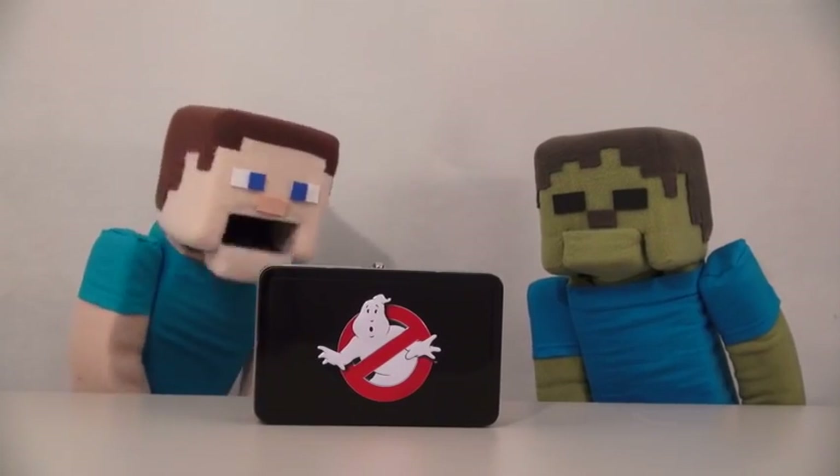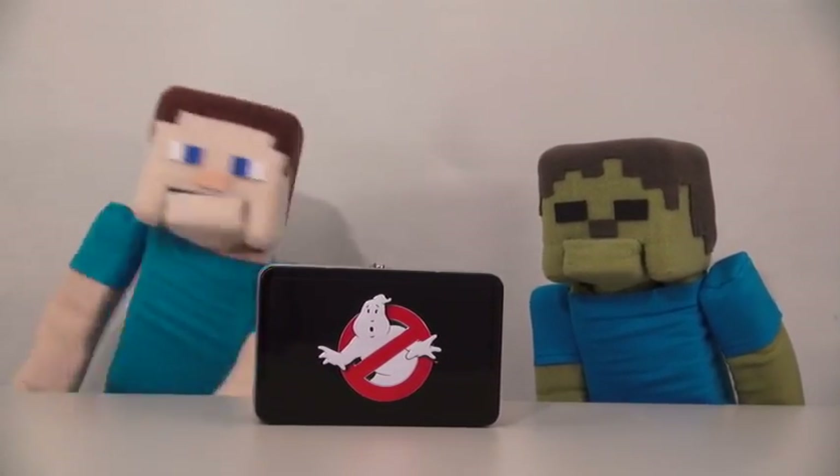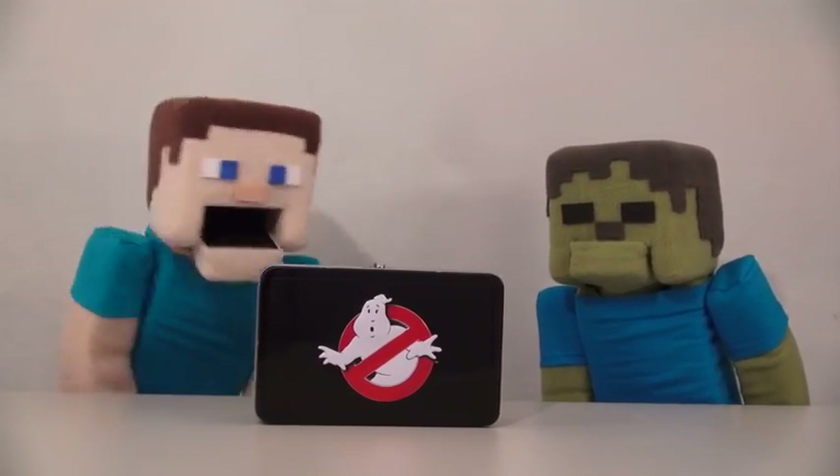Hey boys and girls, welcome to another episode of the Puppet Steve Show! And since all the boys and girls are going back to school this week, we're going to take a look at a back to school item.